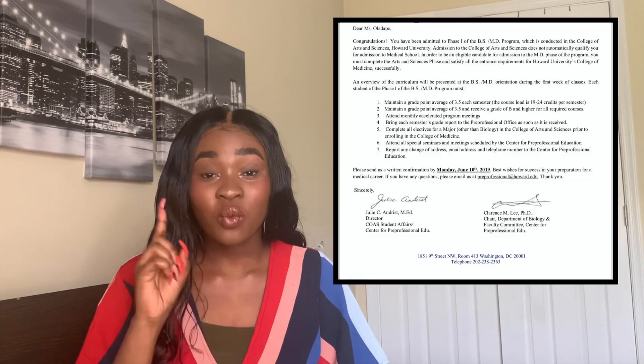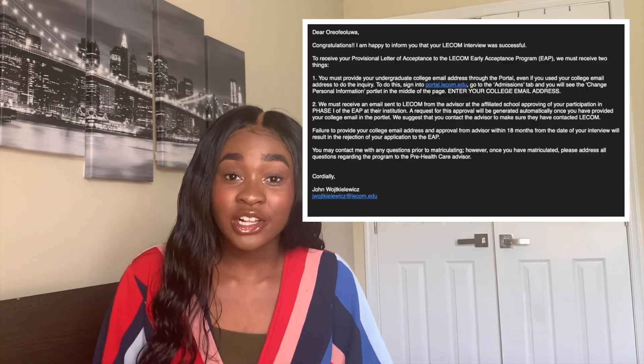So you've decided on medicine. You want to have the clearest and least stressful path to become a doctor, so you decided that you want to do a BSMD program. The problem is BSMD programs are super competitive, many having an acceptance rate of less than one percent. So how do you stand out? These are the tips that helped me get into not one, but two combined medical programs with a low SAT score.